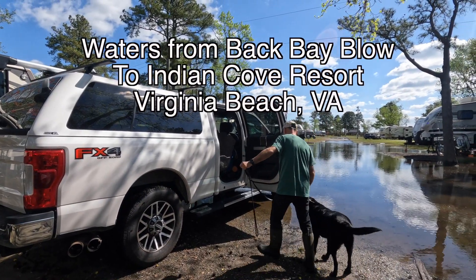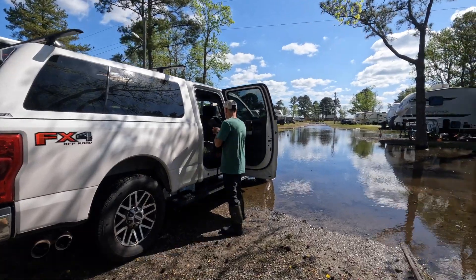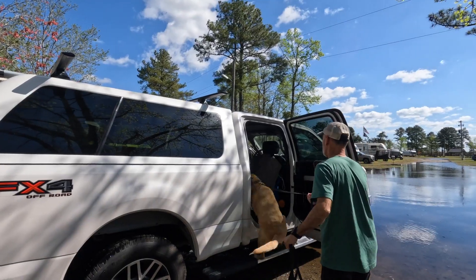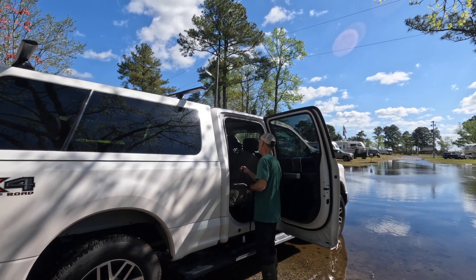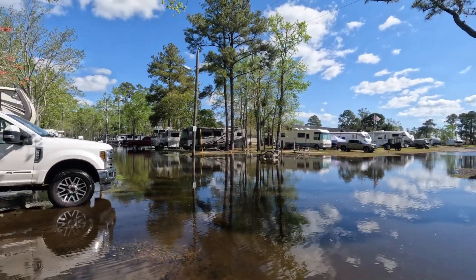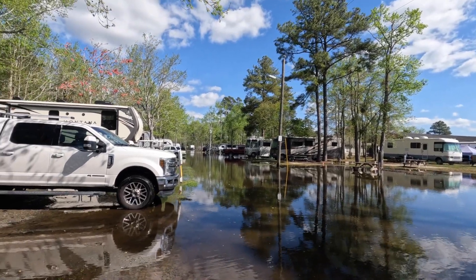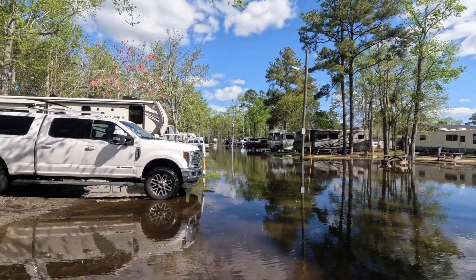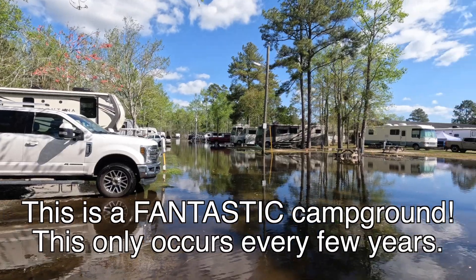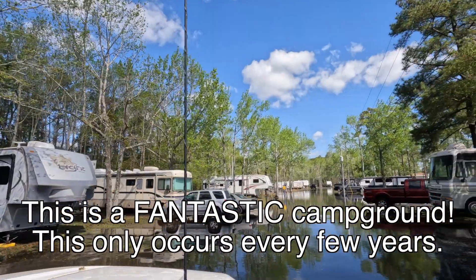Where we're staying in Virginia Beach is close to the Back Bay area. There's a lot of water where it comes in off the bay. None of this water is tidal because it doesn't reach the Atlantic — it's actually down at Oregon Inlet in the Outer Banks. But when the winds are strong from a certain direction, it blows the water in. It doesn't happen very often — I've talked to some people and it happens once every three, four, five years.